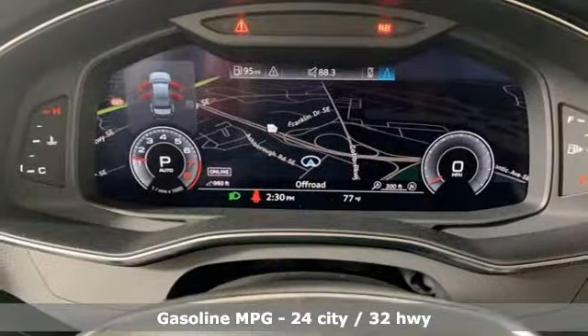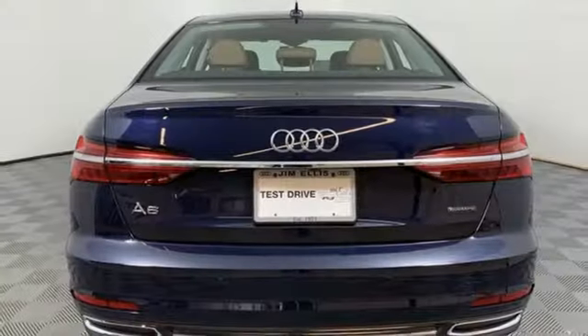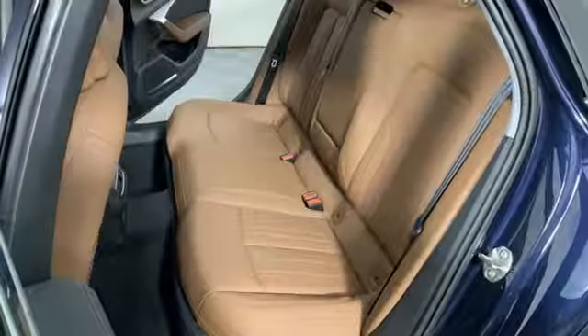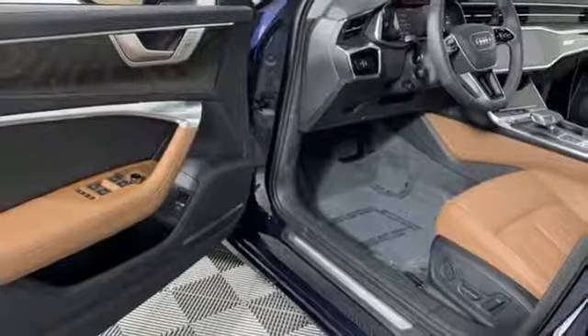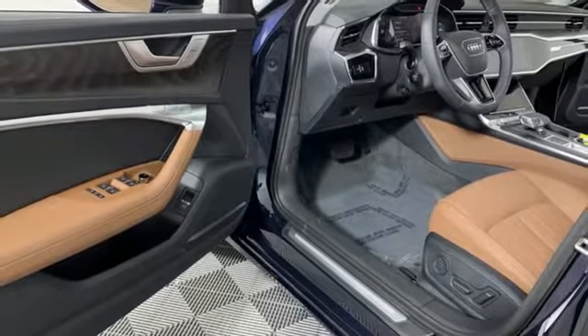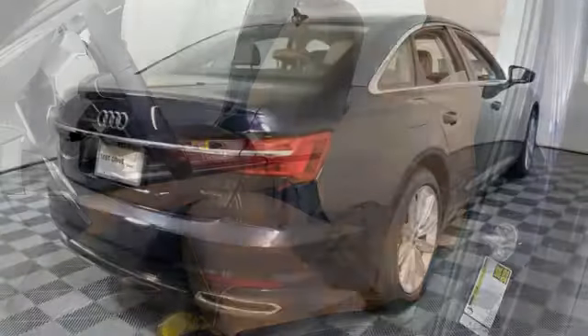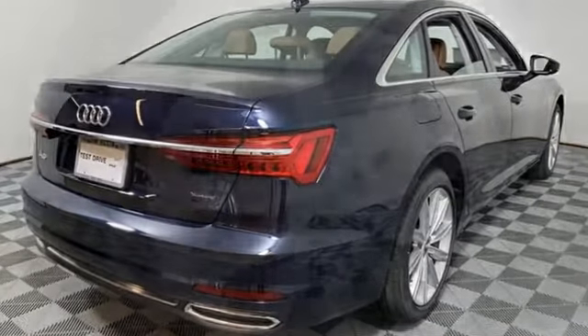Integrated navigation system with voice activation, power heated mirrors, front heated leather bucket seats, configurable instrument gauges, doors and push-button start proximity key, dual zone climate control, intercooled turbo inline four-cylinder engine, express open and close sliding and tilting sunroof, gas pressurized shocks, and auto shift manual transmission.